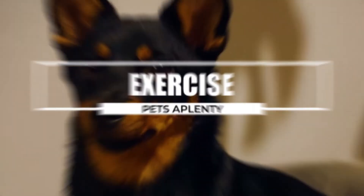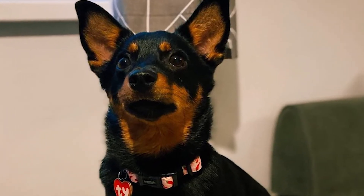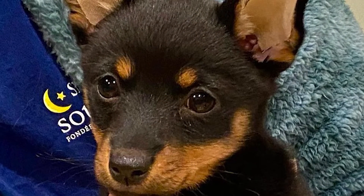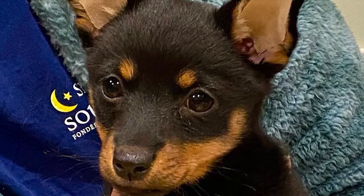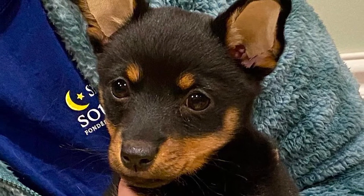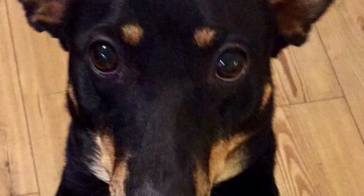Due to their high levels of energy and intelligence, these dogs need at least 30 minutes to an hour of daily exercise and mental stimulation. It must be taken during a regular, vigorous, lengthy walk. While on the walk, the dog must be trained to heel next to or behind the person carrying the lead since, in a dog's eyes, the human must always be in charge. Your dog may receive the exercise and mental stimulation it needs by going for walks and runs.